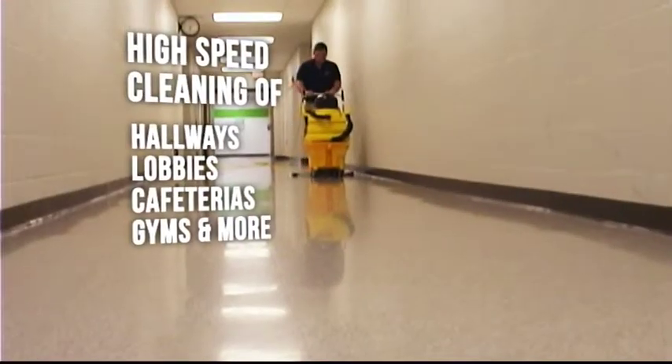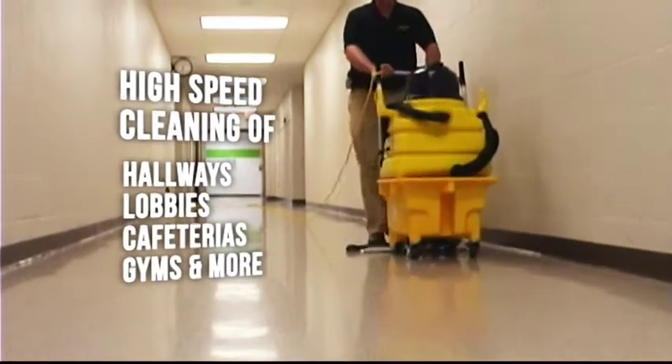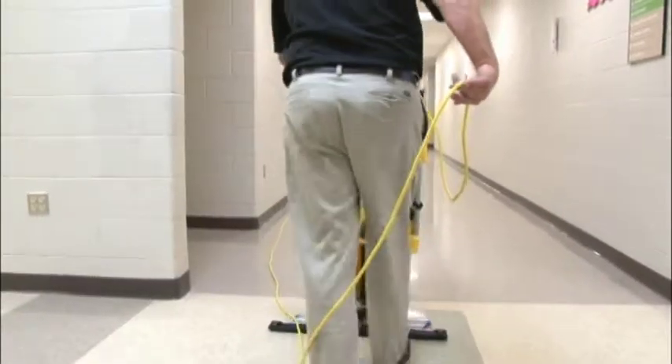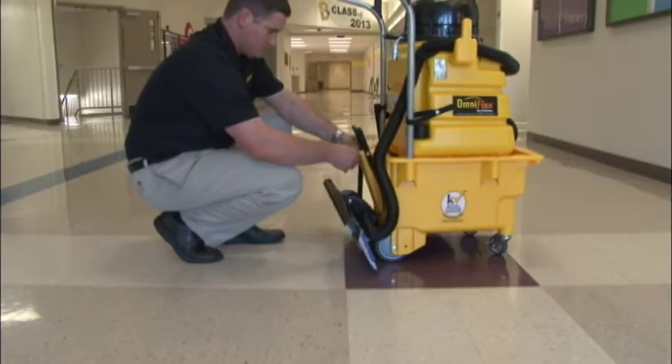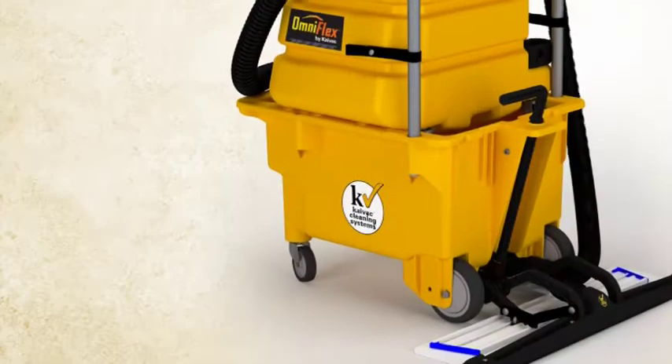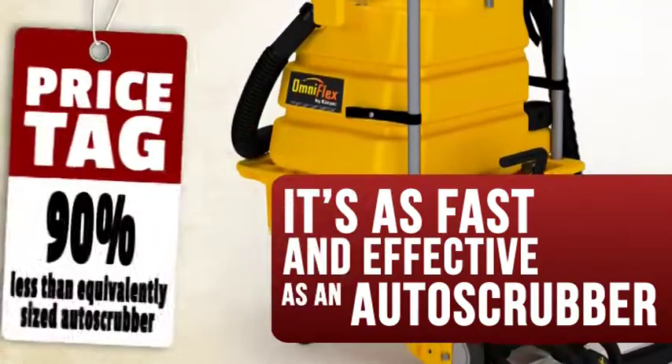For high-speed cleaning of hard surface areas like hallways, lobbies, cafeterias, gyms, and more, convert the Trolley Bucket into an automated high-performance floor machine by adding the Wet-Dry Vacuum and the AutoVac Kit. Studies show that it's as fast and effective as an auto scrubber, but it costs 90% less.